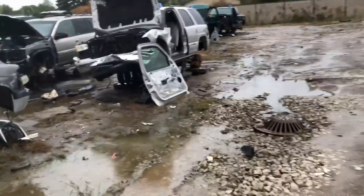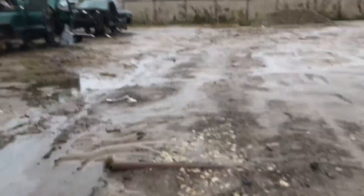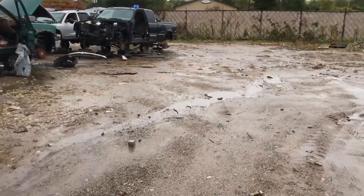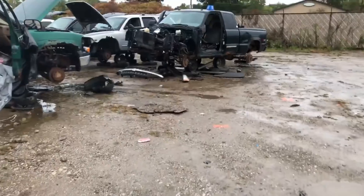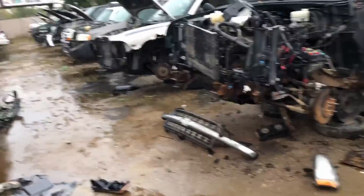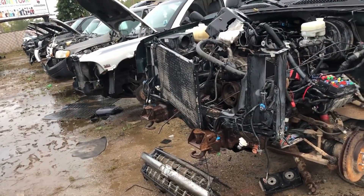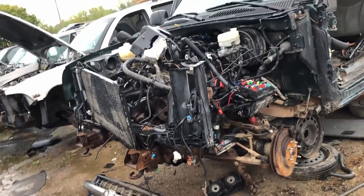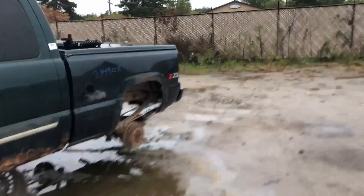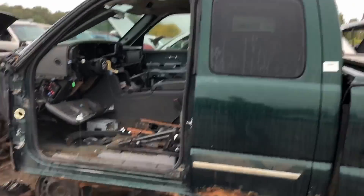I've seriously considered finding a 455 for it, and quite a few other things. It always comes down to money for me. You get people saying 'let's build a 6.2 and put two turbos on it,' but money is a thing. I have to do what's cost effective — what gives me pretty good bang for my buck.